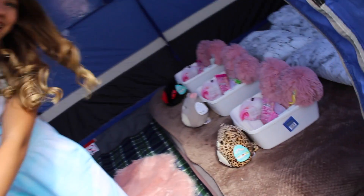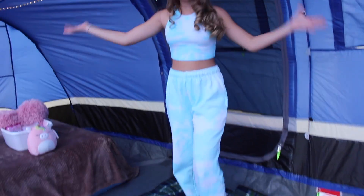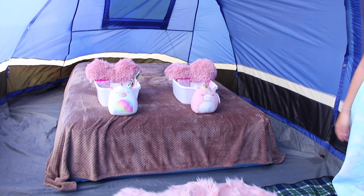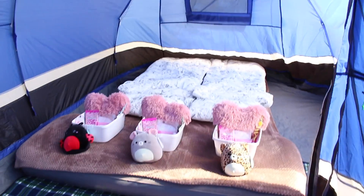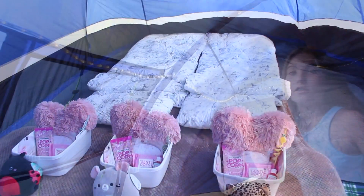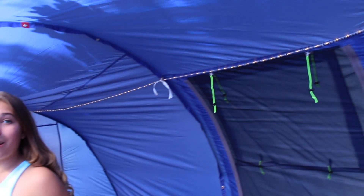This is inside the tent — it is absolutely massive. This is one side, this is the other, this is the other side, and I think it's actually really cute. Me and my mum have done this together. We've put up these lights that are so long — they're actually for a tree — so they go all around, and at night the tent will just be so beautiful.